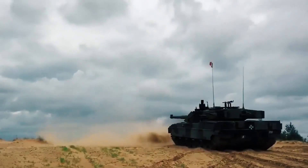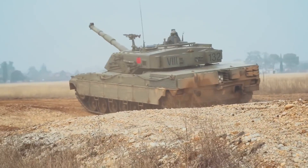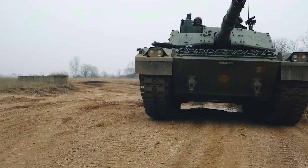But the Ariete isn't just about raw firepower — it's also incredibly maneuverable. With its advanced suspension and tracks, it can easily navigate through difficult terrain, giving it an edge in any situation.